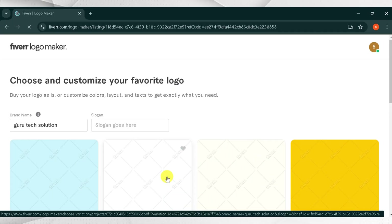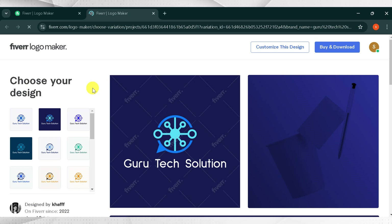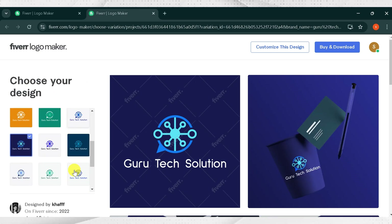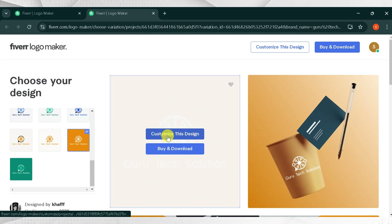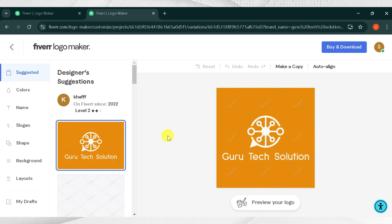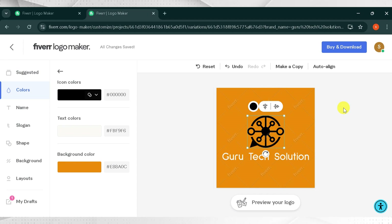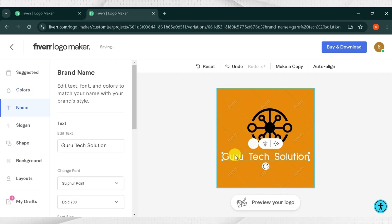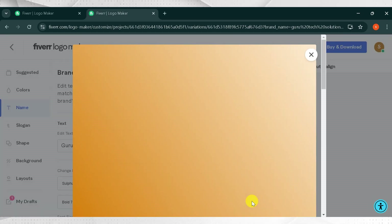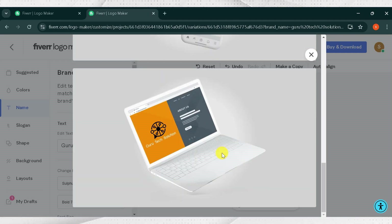After processing, here are some customized logos — you can customize according to your need. I will select one logo from the given options. Here you can see you can use your logo anywhere. Choose your logo design from the right side where there are variations of the same logo. I will select one and then click Customize this Design. Here you can change the color of your logo icon, change the text color, and adjust the size. After that, click Preview your logo. Here you can see your brand's logo looking amazing on different cards, cups, and social media. You can also download your brand logo.